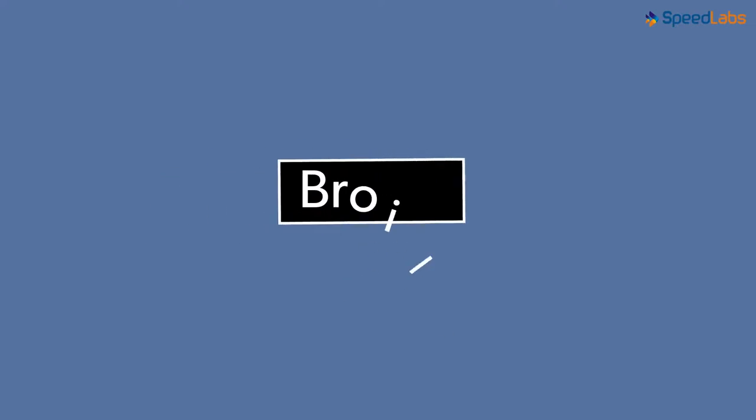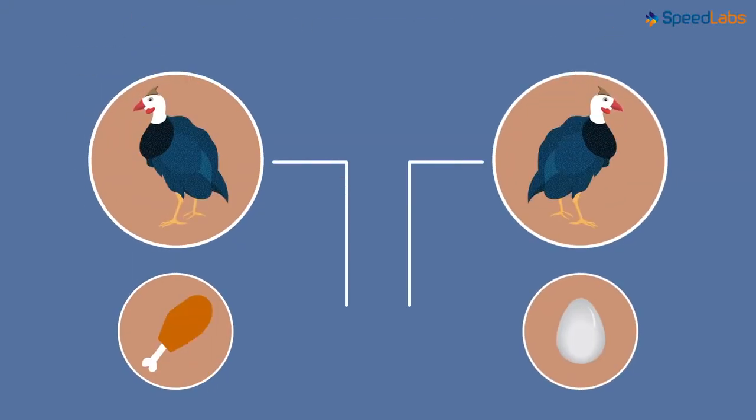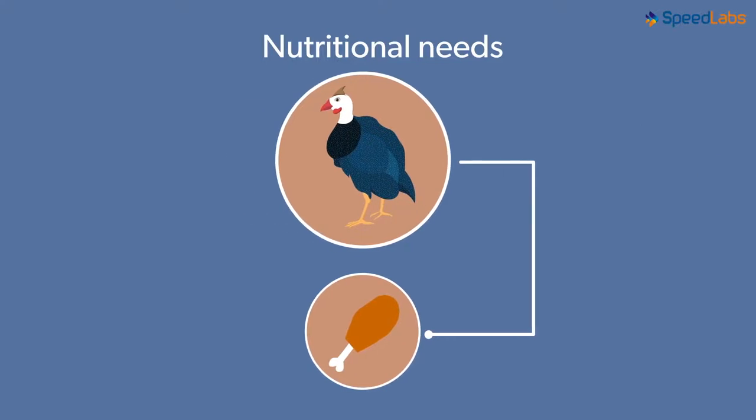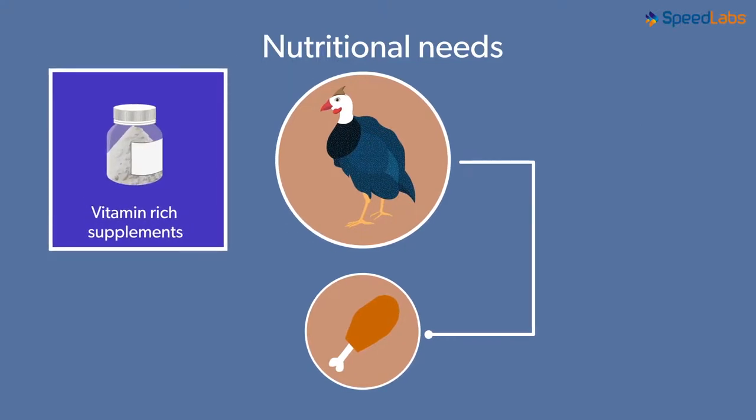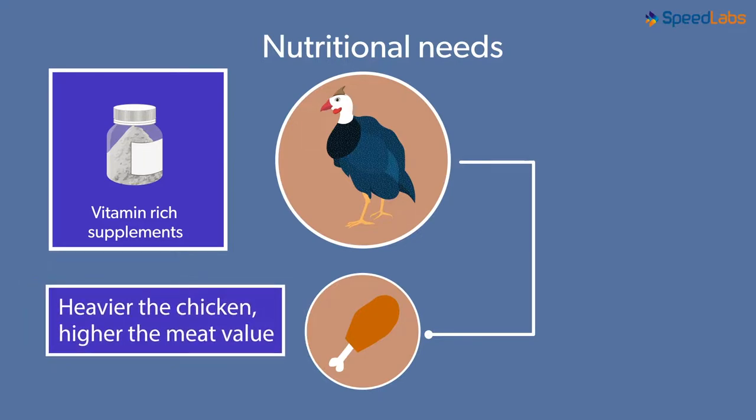What is a broiler? The chickens which are reared specifically for their meat are called broilers. Once we have two types of fowls serving two different purposes, we have a better idea of what their nutritional needs are. Broilers will have to be fed with vitamin-rich supplements in order to increase their growth rate. Heavier the chicken, higher will be its meat value.